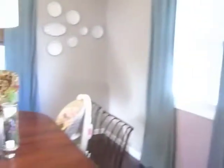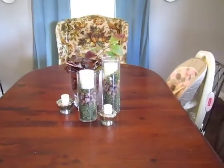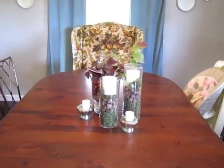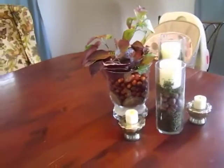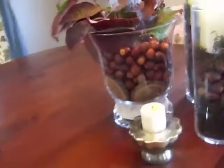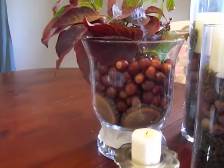Moving on to the dining room, this is my little grouping on the table as our centerpiece. Having a centerpiece on your dining room table really does help keep the clutter away — if you don't have something pretty there, keys, purses, and other things tend to accumulate. I had these jars already, and I filled the big one at the bottom with rounds of wood I cut last year for a project.